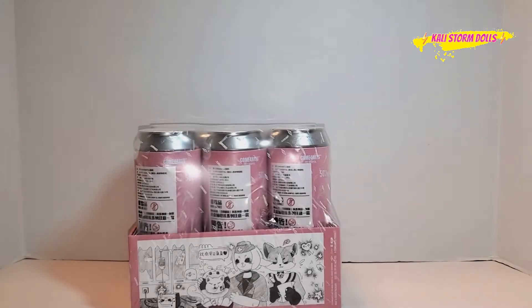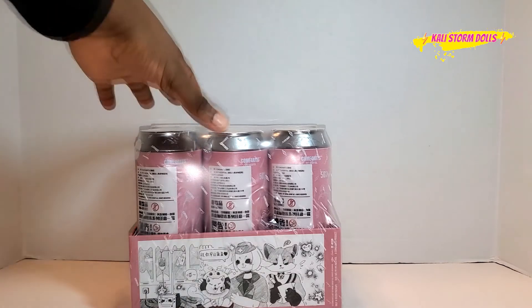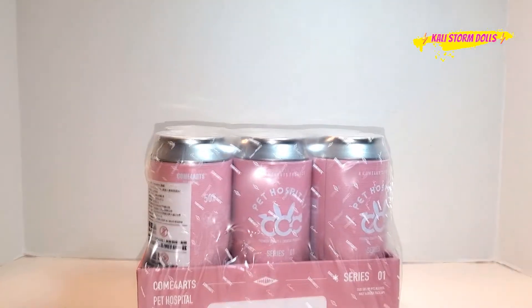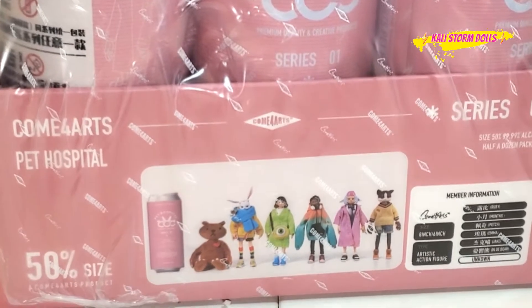Hello everyone, Callie Stormdahl here, and today we're going into the world of Come4Arts. Come4Arts is a new brand based in China. I actually made this purchase through the website toyopen.com. I was a little nervous ordering through that company because it's a website I'm completely new to, but after my experience with them, I would definitely order from Toy Open again.